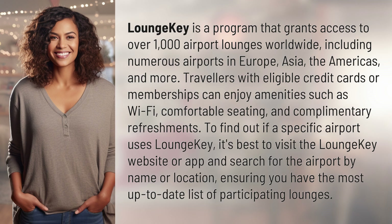To find out if a specific airport uses Lounge Key, it's best to visit the Lounge Key website or app and search for the airport by name or location, ensuring you have the most up-to-date list of participating lounges.